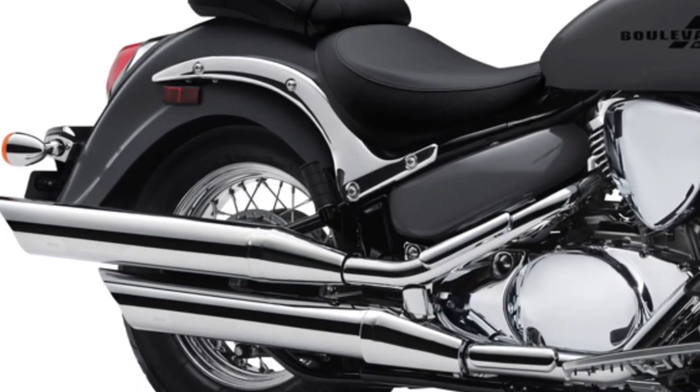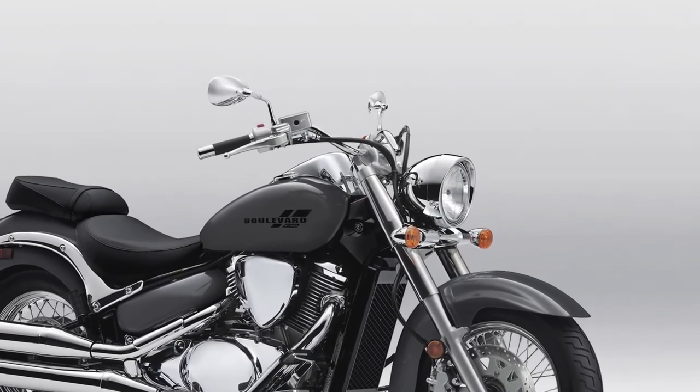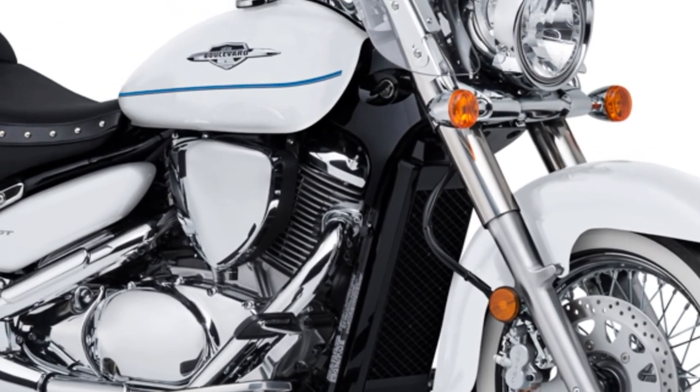Despite its cruiser stance, the C50 handles well at low speeds and is nimble enough for urban riding, making it versatile for both city streets and open highways.